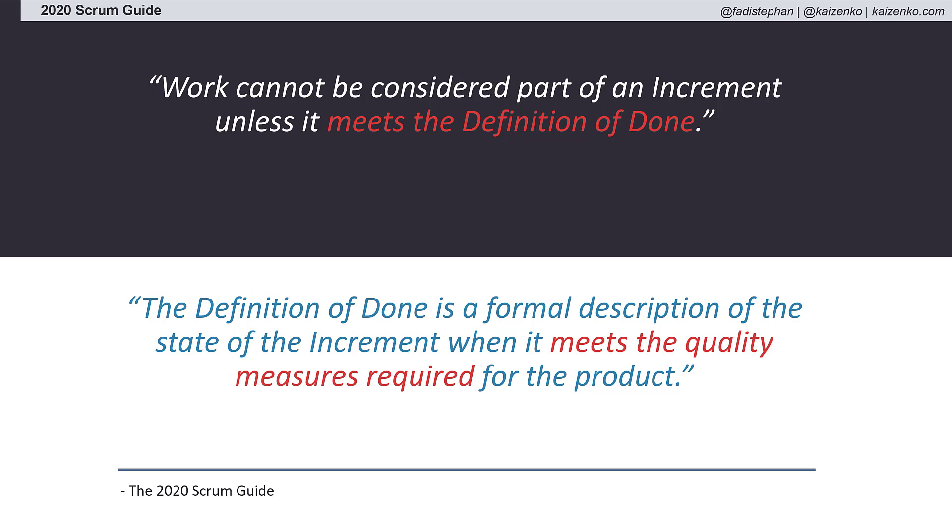Many teams confuse the Definition of Done with acceptance criteria. Acceptance criteria is used to clarify a specific requirement. The Definition of Done, however, is the team's agreed-upon quality checklist for delivering a completed product increment.